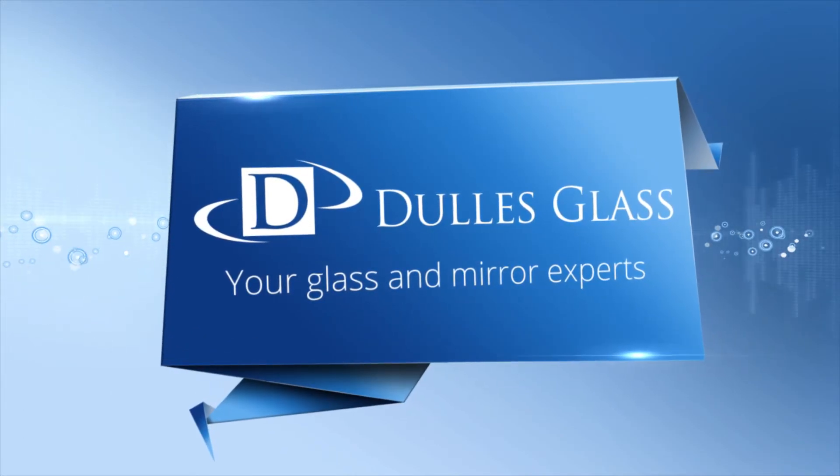Thank you for choosing Dulles Glass for your new shower project. Dulles Glass, your glass and mirror experts.